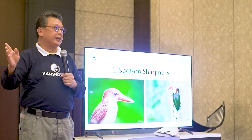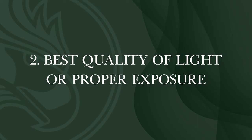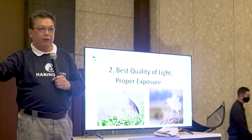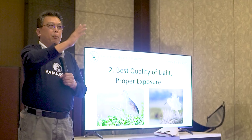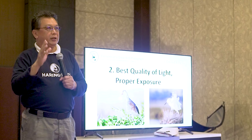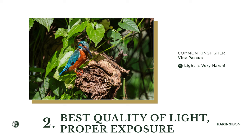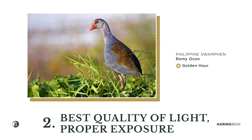The second element is the best quality of light, or proper exposure. Usually these are the golden hours — you start at 6am and finish at 9am, then start again at 3 or 4pm and finish at 6pm. If you shoot between 9am and 3pm, make sure the bird is in the shade — not directly lit by sunlight — because that's harsh light with blown and burned portions you can no longer recover.